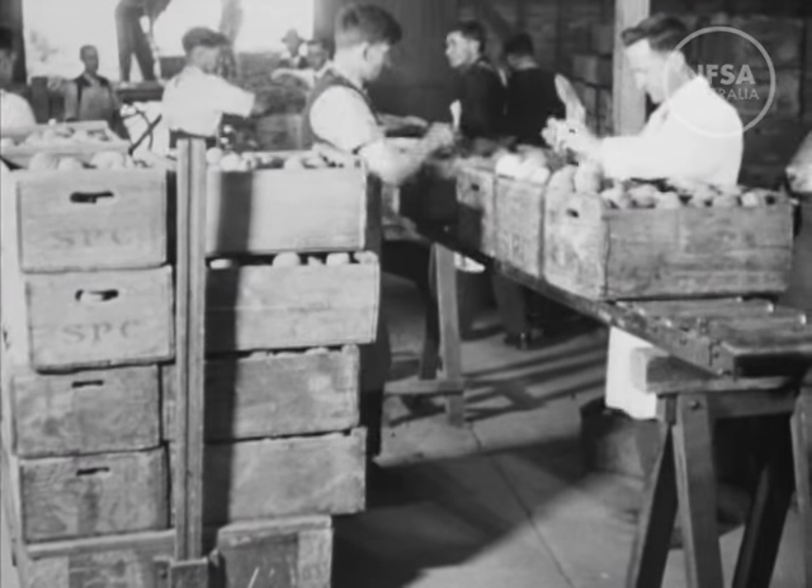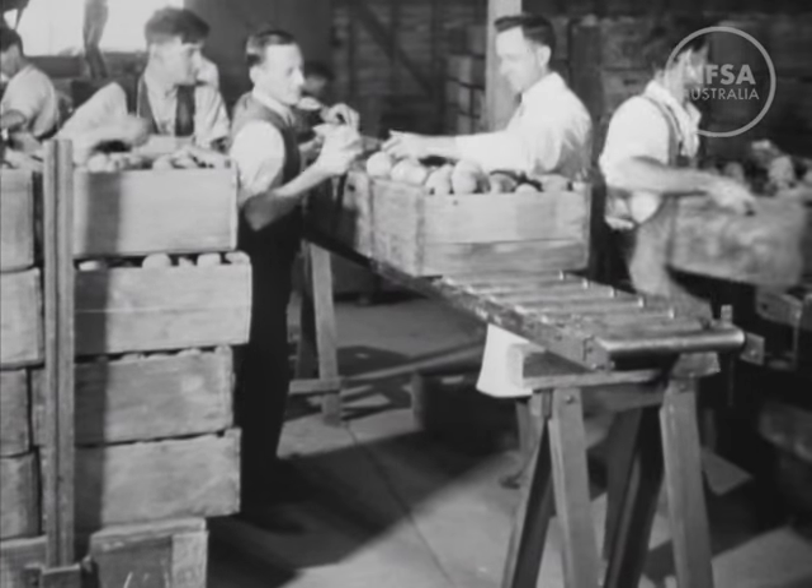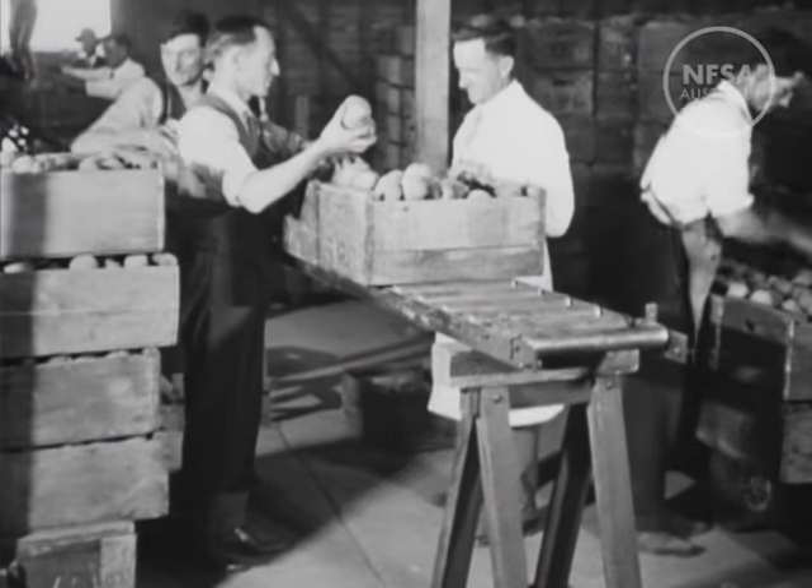On arrival at the cannery, each case of freshly picked fruit is subjected to a rigid inspection by fruit experts and government inspectors to ensure that no inferior fruit is processed.